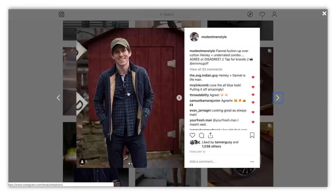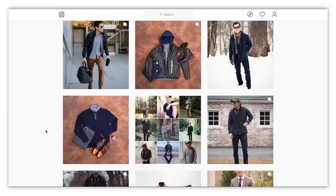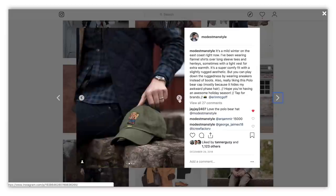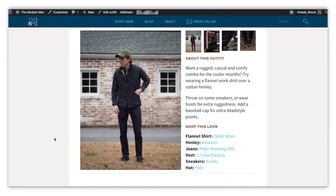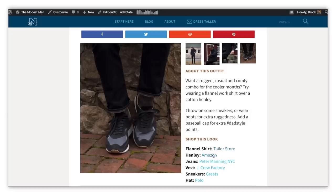This outfit is basically a tonal blue outfit, and then I just have this polo bear hat in green. It just works so well with shades of blue. By the way, you can always go to TheModestMan.com/outfits to see all of my outfits from different angles and shop the look using the links there.